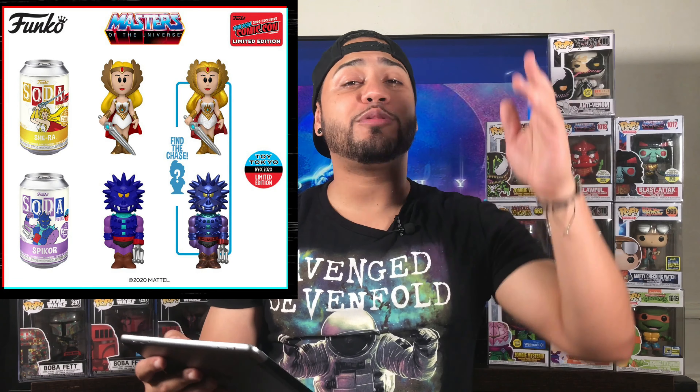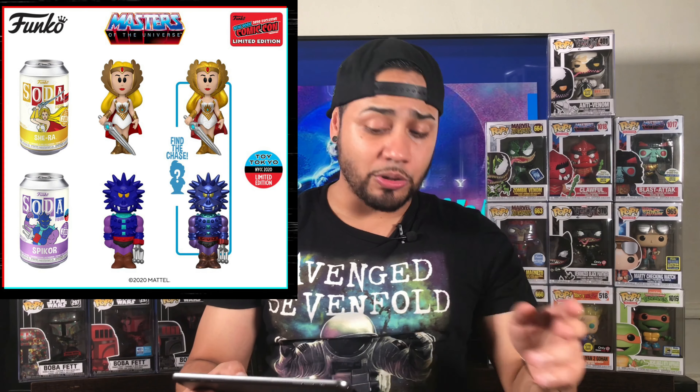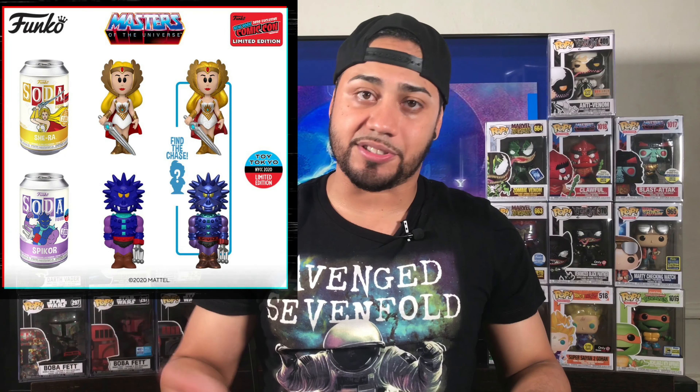The next soda is Masters of the Universe She-Ra — 3,000 pieces, shared with Toy Tokyo. There's a Chase variant, and all these soda lines seem to have Chase variants. There's also another one — Spikor — a Toy Tokyo exclusive, and the Chase is metallic. That metallic looks lit. So I might actually get two or three of these sodas if I can get them. The Spikor doesn't say it's limited to pieces so it might be a common con pop, but She-Ra is 3,000 pieces. I believe in the future these soda figures are going to go up in value.